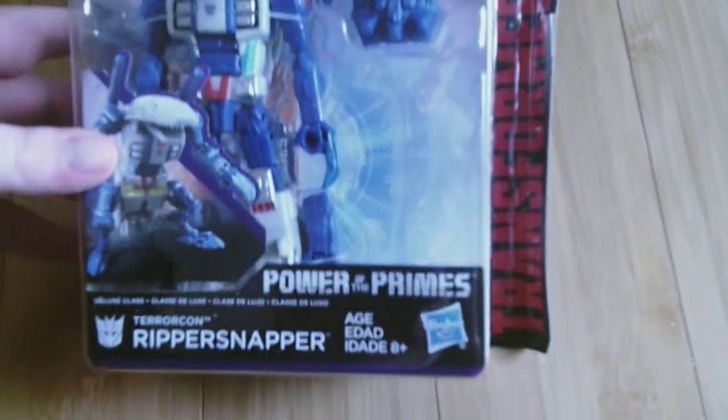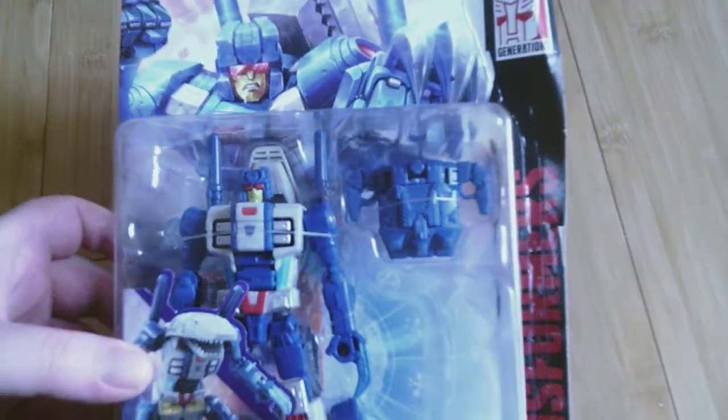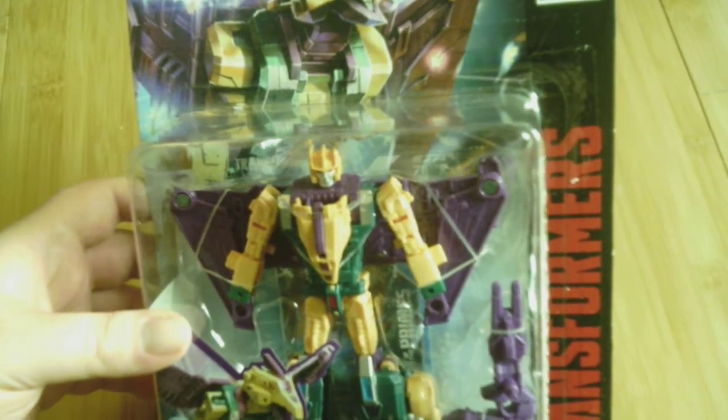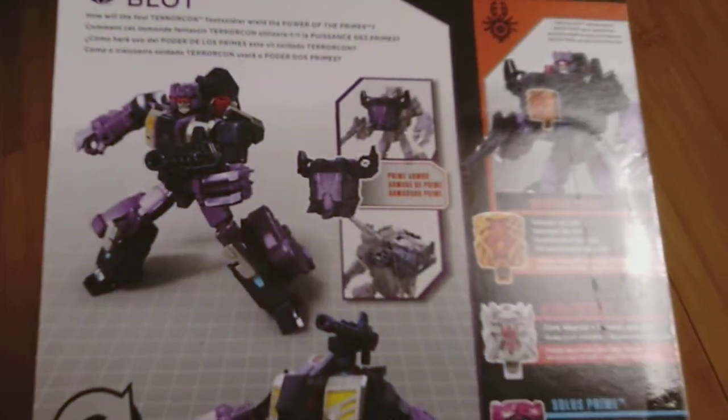Up next is Rippersnapper, another Terracon, forming one of the limbs. Here is Sinnertwin, yet another Terracon — I like his color scheme, green and yellow. That's him. Up next is Cutthroat. Again, I will be opening these and forming Abominus. And the last Terracon is Blot, which is kind of a stupid name, but he looks cool — that's the important thing.